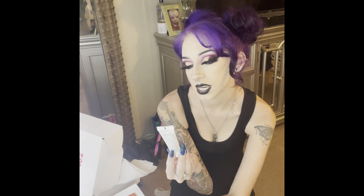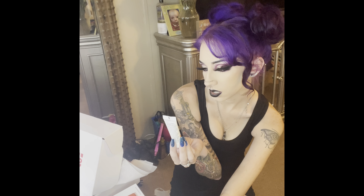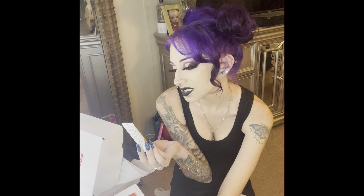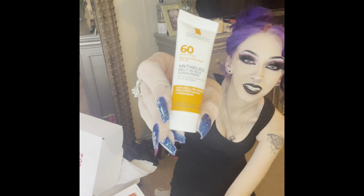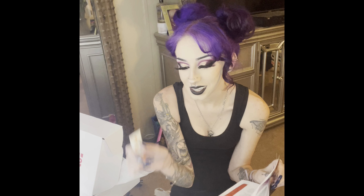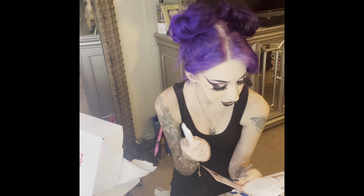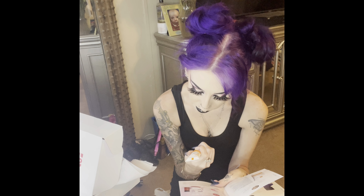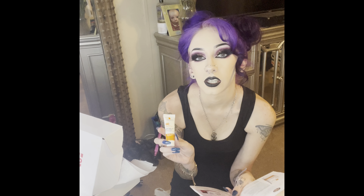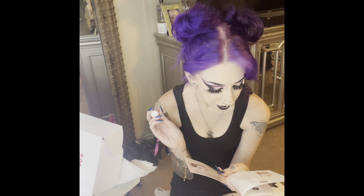Next we have a La Roche-Posay Laboratoire Dermatologie Anthelios Melt-In-Milk Sunscreen — that's a lot of words. It did mention this brand in the Avant description, but apparently they were also plugging another product already in the box. This is a half-ounce sample, and the full five-ounce size is $36.99.